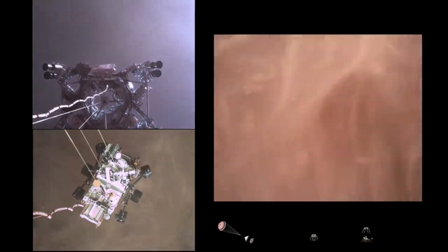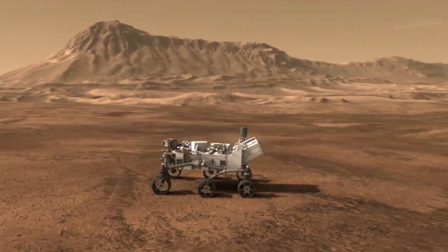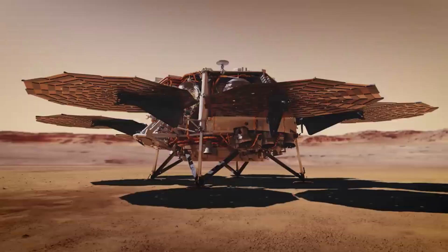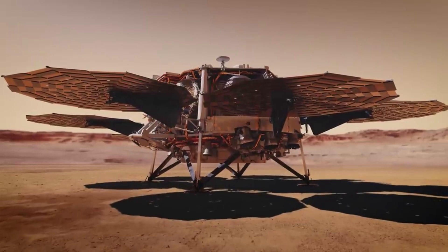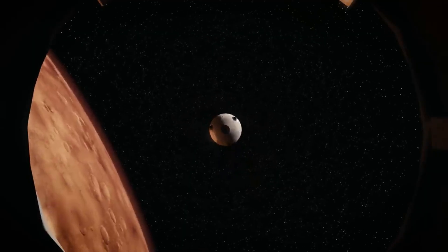Ever since early 2021, the Perseverance rover has stayed busy with a host of different jobs on the Martian surface. One of its main tasks has to do with the Mars Sample Return mission and collecting different samples with the goal of sending them to Earth in the future — a job that involves many different moving parts and would be a first.